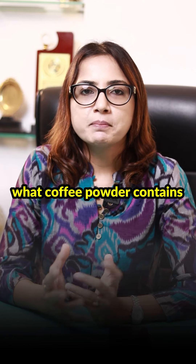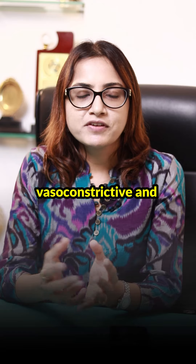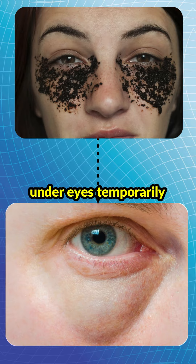Let's understand what coffee powder contains. Coffee powder basically contains caffeine, which is vasoconstrictive and anti-inflammatory in nature. What does that mean? It reduces the redness and puffiness around your under eyes, but only temporarily.